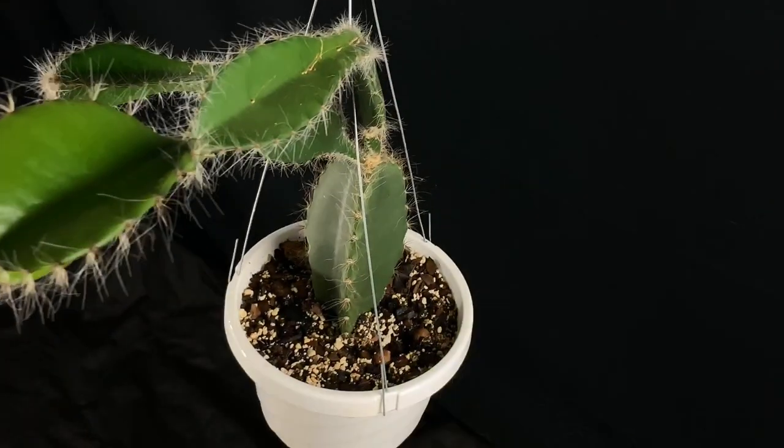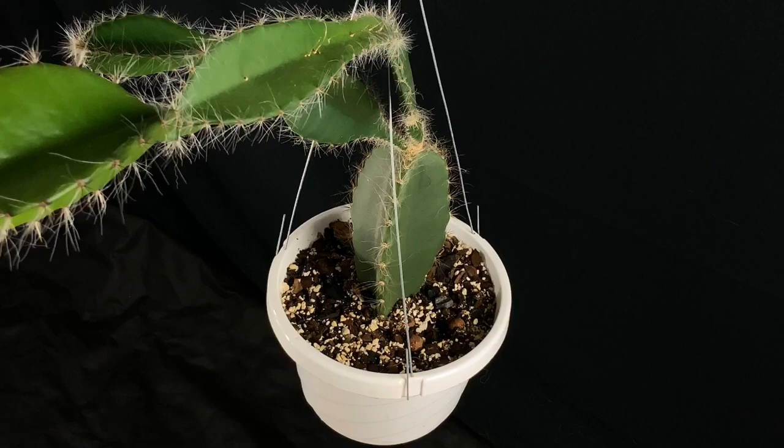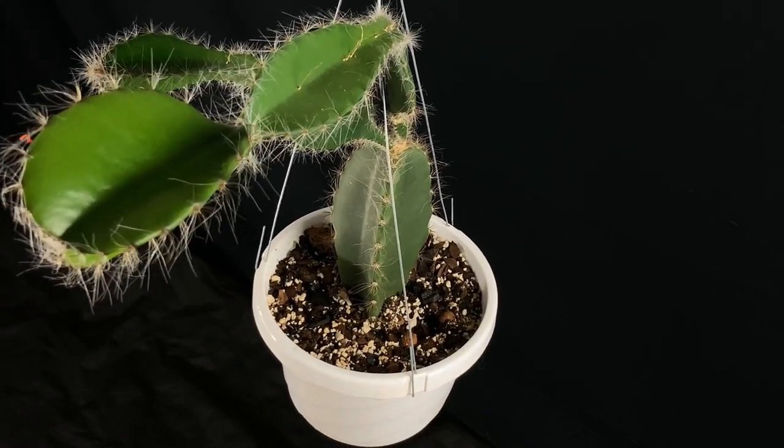During some further research about this species, I also came across the fact that it is critically endangered. A lot of our epiphytic cacti species populations are declining or endangered.